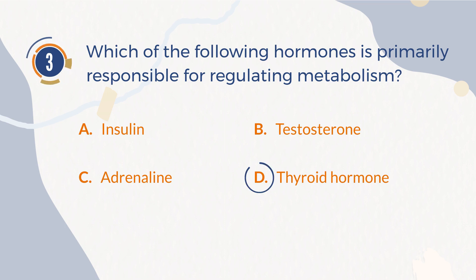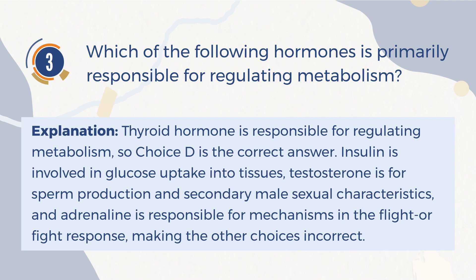The correct answer is D: Thyroid hormone. Explanation: Thyroid hormone is responsible for regulating metabolism, so choice D is the correct answer. Insulin is involved in glucose uptake into tissues, testosterone is for sperm production and secondary male sexual characteristics, and adrenaline is responsible for mechanisms in the flight or fight response, making the other choices incorrect.